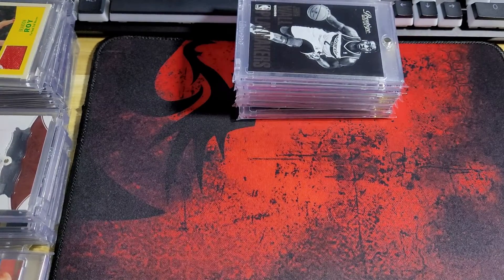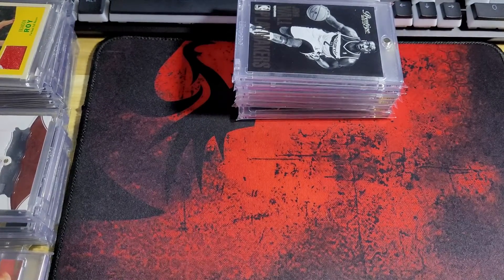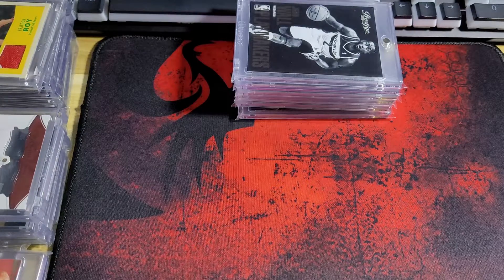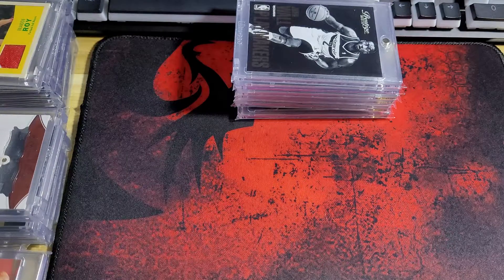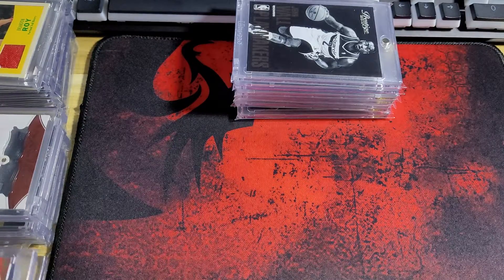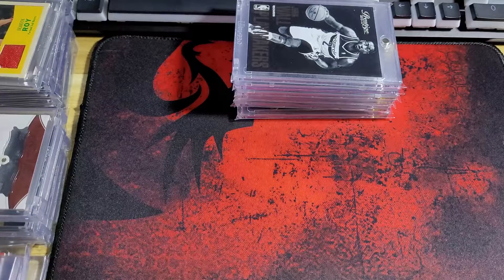Hello guys, welcome back to my channel. Today I'll be showing you very special cards that I purchased recently. Some of the cards I will be showing are Michael Jordan cards. I'm not really a collector of Jordan, but recently I decided to collect some Michael Jordan cards. So without further ado, let's start.